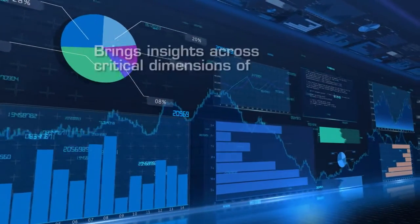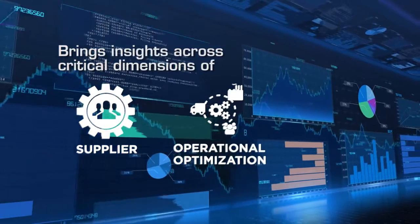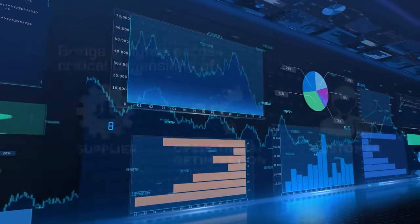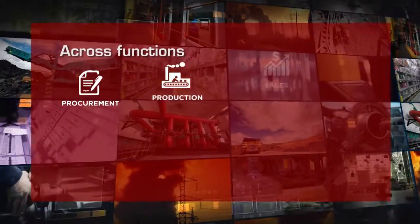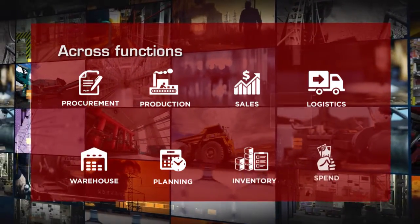These KPIs bring out insights across critical dimensions of supplier, operational optimization, and customer, and across procurement, production, sales, logistics, warehouse, planning, inventory, and spend.